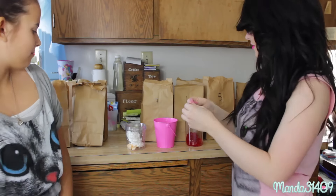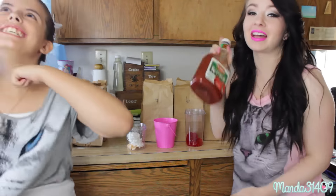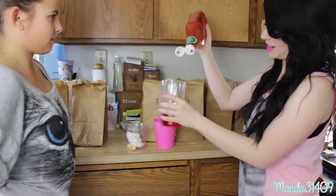And we're both wearing our cat shirts today — cat fashion! Number five. She got ketchup! She hates ketchup so she was super scared for that one, and me, myself, I love ketchup, so.